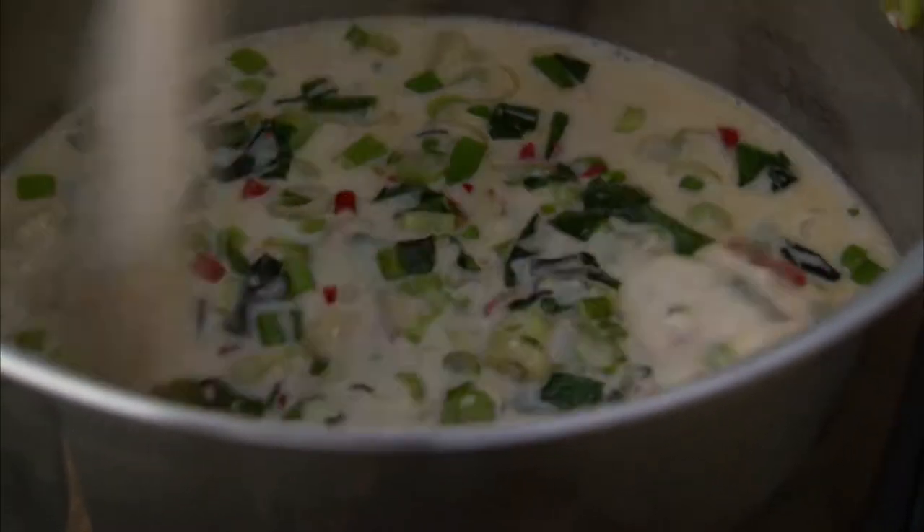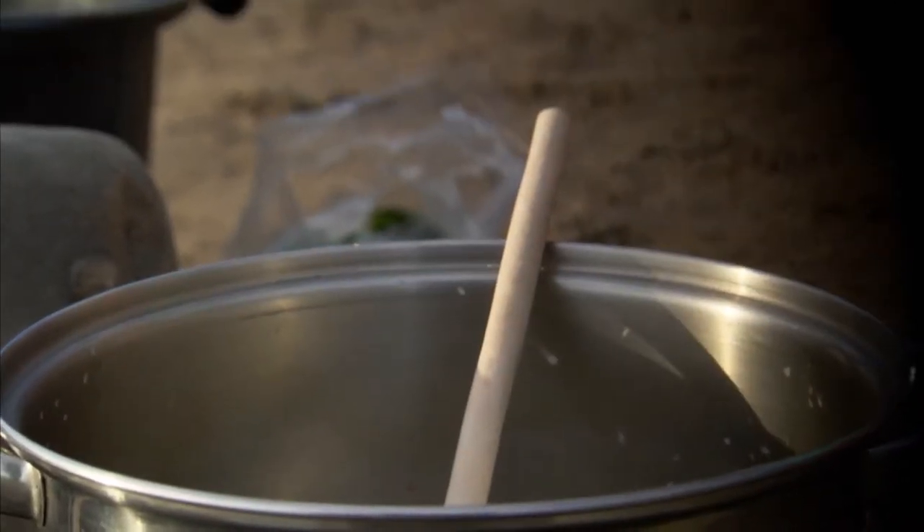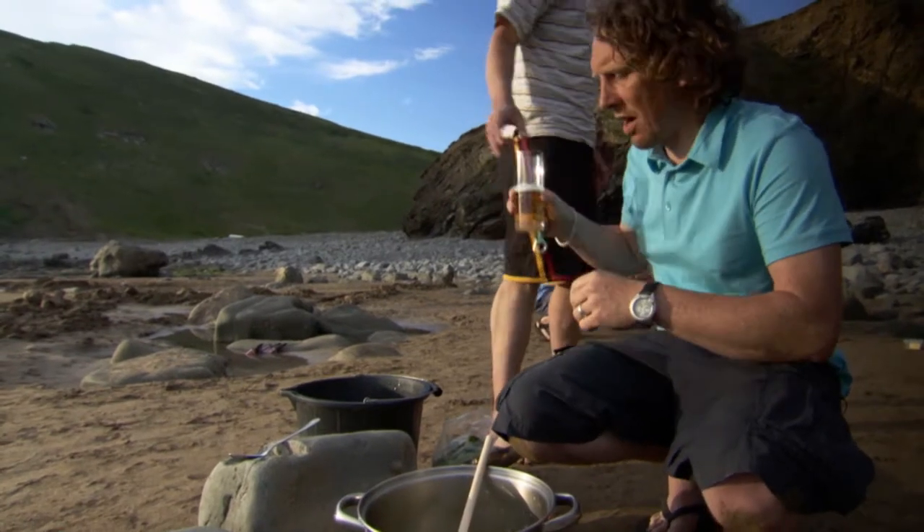While we're waiting for that to come to a boil, I think I need something to drink. Any chance of a beer? One for the chef. Cheers Si.